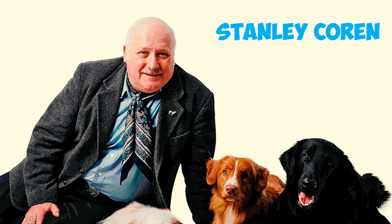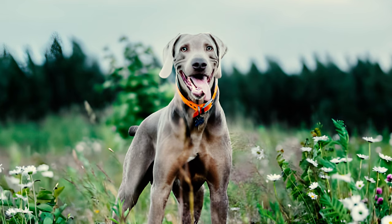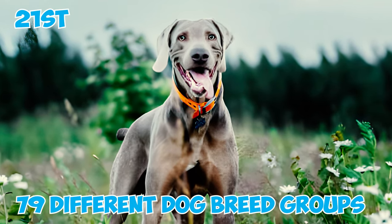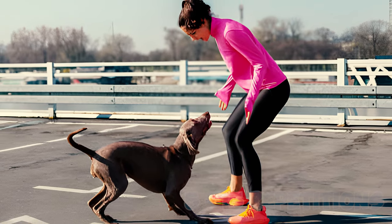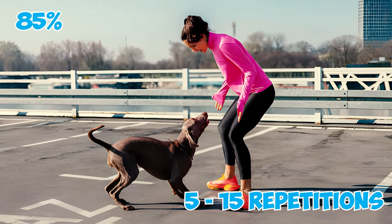Fact 8: In Stanley Coren's book The Intelligence of Dogs, Weimaraners are recognized as excellent working dogs, ranking 21st out of 79 different dog breed groups in terms of obedience intelligence. They demonstrate an ability to learn new commands in 5 to 15 repetitions and generally follow the first command 85% of the time.